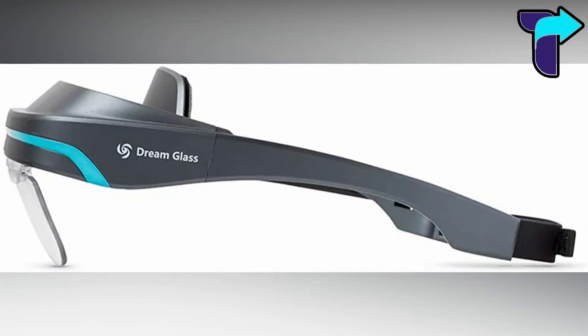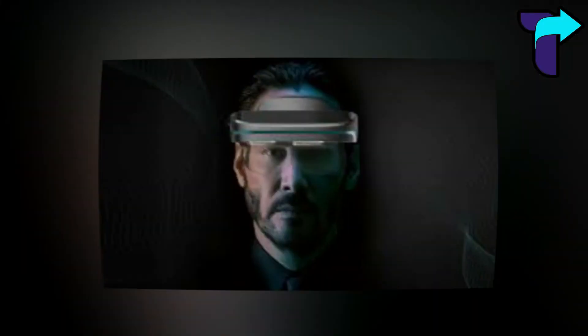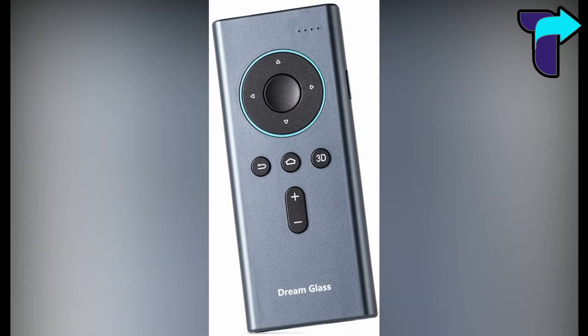You can use it for working out, playing games, watching movies and TV. The big plus point of these glasses is that you remain connected to the outside world while using them. It can also be used for professional work as it offers a 3D version and includes a hand control to manage it.